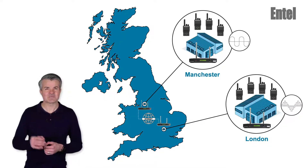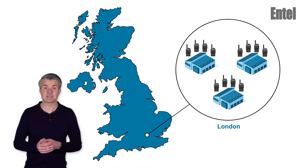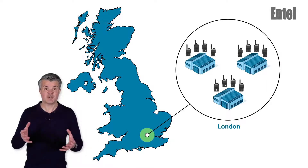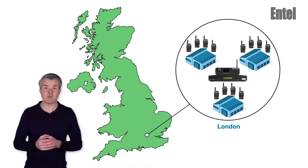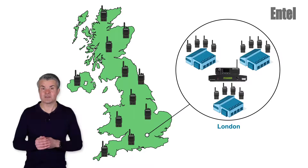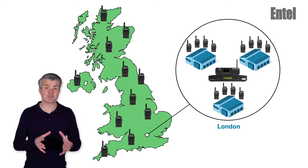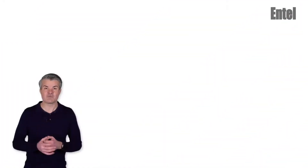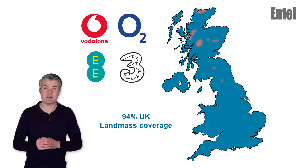Let's take a look at another example. A customer has a London-based linked Capacity Plus multi-site system that covers the whole of London. They now want nationwide coverage. All you need to do is add an Entel universal gateway to your system, and as many DN495 radios as are required. There is no expensive infrastructure to install or maintain. The DN495 radios roam all four UK networks — Vodafone, O2, EE and 3 — to provide 94% UK landmass coverage.